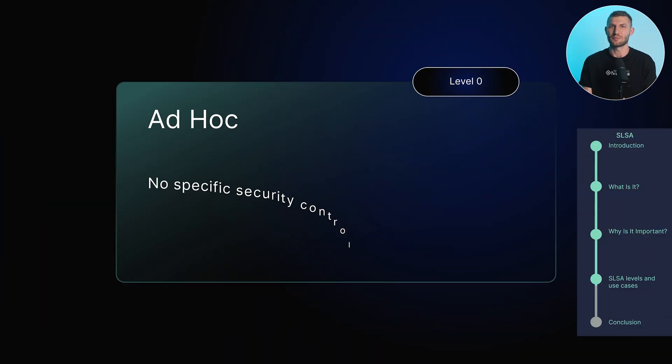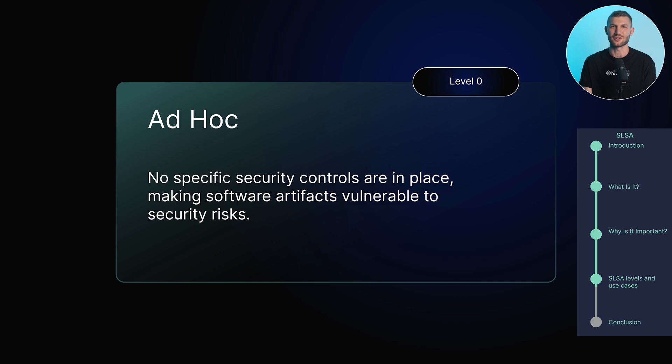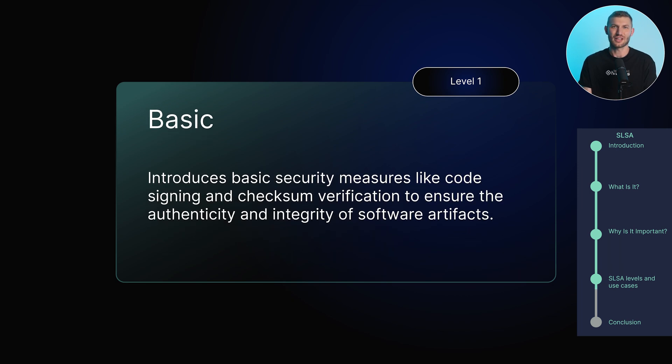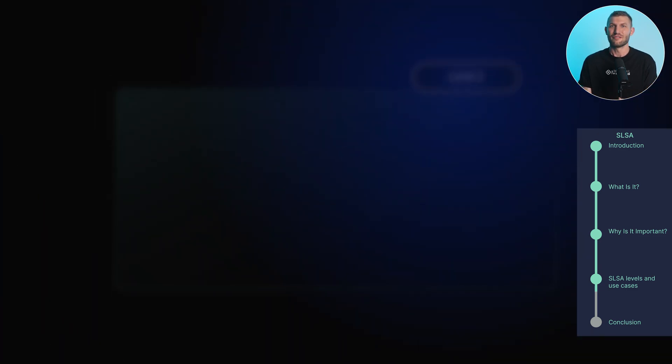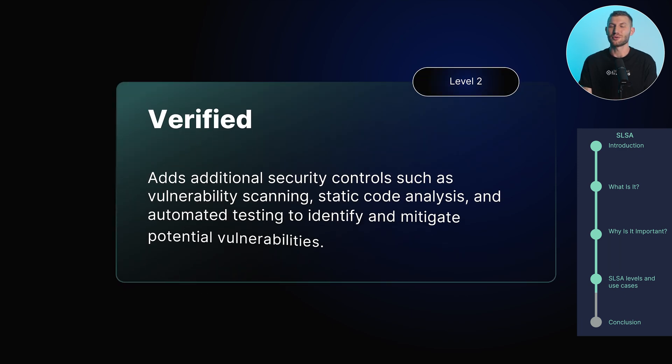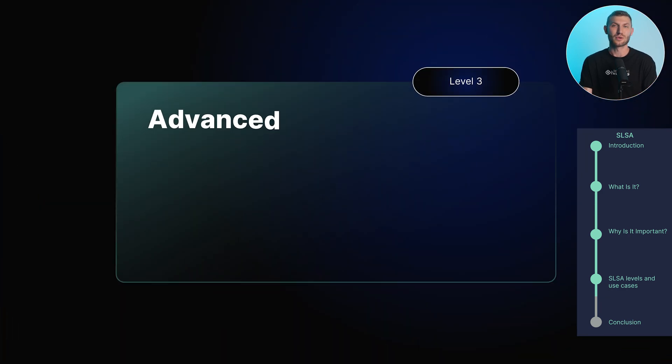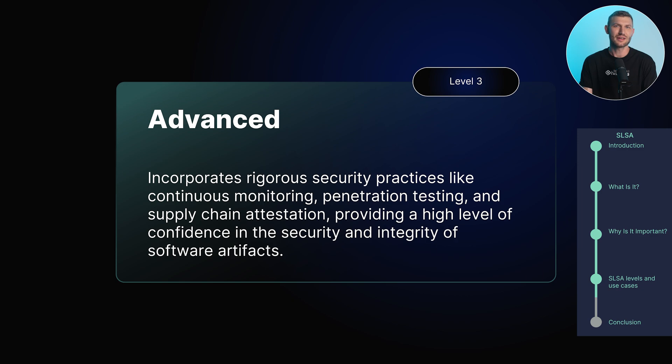The SLSA framework defines four levels of assurance and security controls. Level 0 — Ad Hoc: No specific security controls are in place, making software artifacts vulnerable to security risks. Level 1 — Basic: introduces security measures like code signing and checksum verifications to ensure the authenticity and integrity of software artifacts. Level 2 — Verified: adds additional security controls such as vulnerability scanning, static code analysis, and automated testing to identify and mitigate potential vulnerabilities. Level 3 — Advanced: incorporates rigorous security practices like continuous monitoring, penetration testing, and supply chain attestation, providing a high level of confidence in the security and integrity of software artifacts.